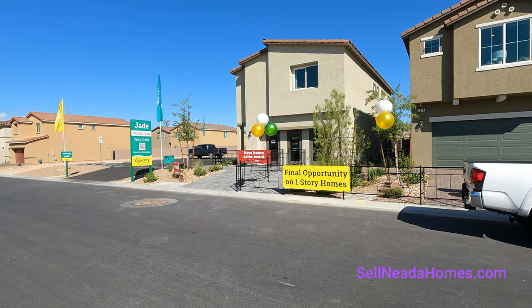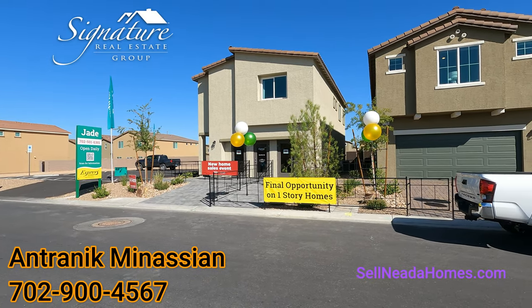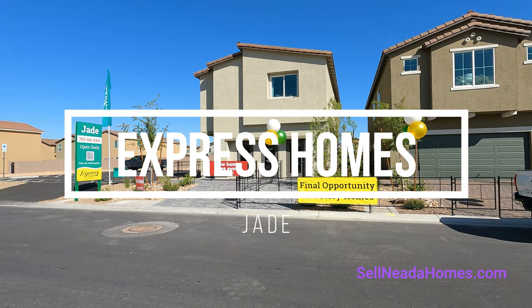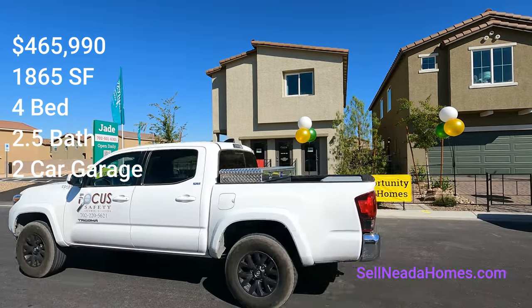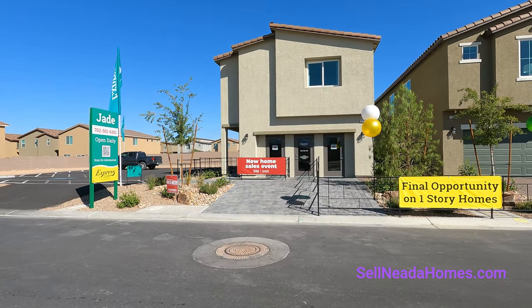Hello everybody, it's Entranique from Signature Real Estate Group. Today we're going to be looking at Express Homes. This community is called Jade and they have three different collections here. Today's home is called Bay at Jade, which is 1,865 square feet, four bedrooms, two and a half bath, two-car garage, and it's also a two-story home. Let's go take a quick look.